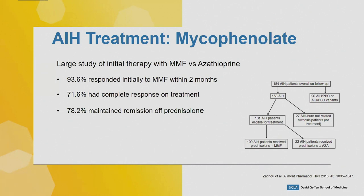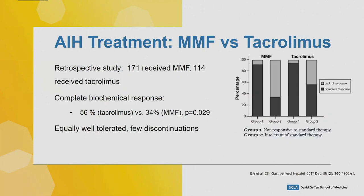The results showed 94 percent responded initially to MMF within two months, 72 percent had complete response, and 78 percent maintained remission on prednisolone. When we say remission or response we're talking about normal AST, ALT, and IgG. This basically shows MMF works as initial treatment for autoimmune hepatitis.